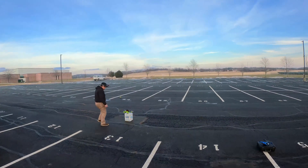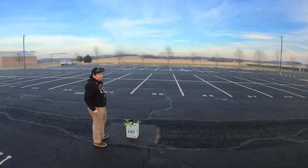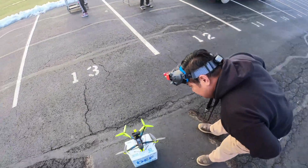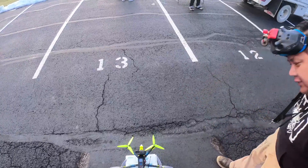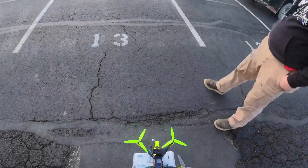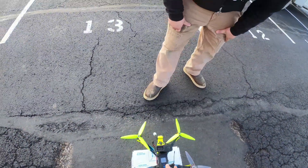Before you take off, on the beacon here it says pause. As soon as I hit that, it's going to start tracking it. We're going to try fixed track first.